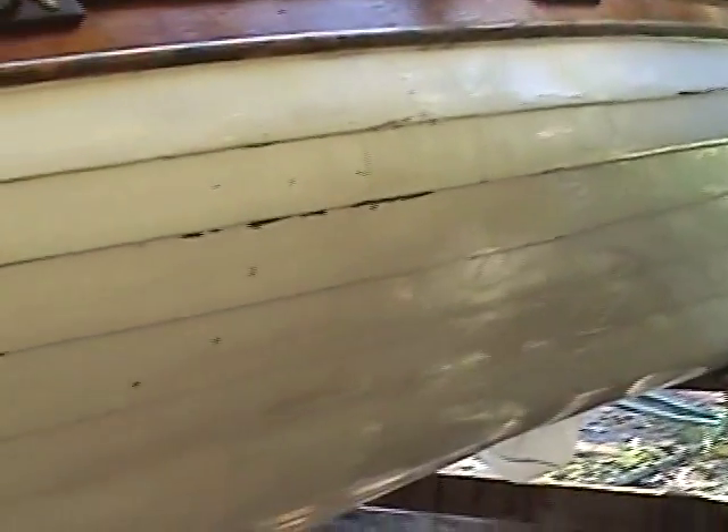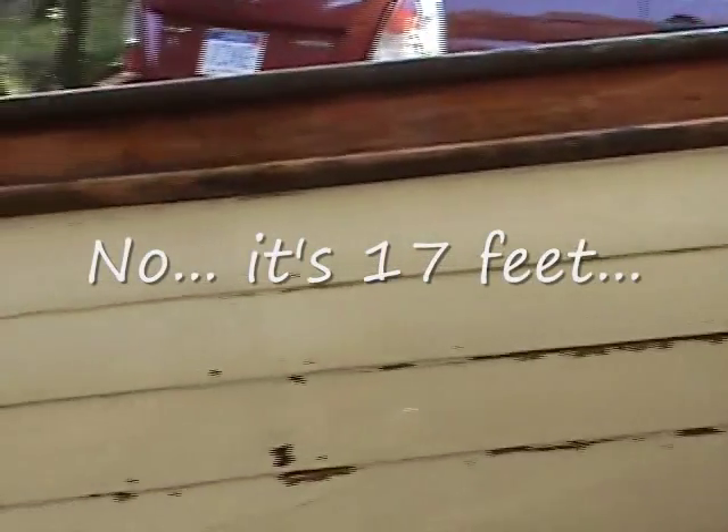It's a rowboat, lapstrake construction, 18 feet. I'm hoping anyone seeing this video who could give us a clue as to the approximate age or builder will let us know.